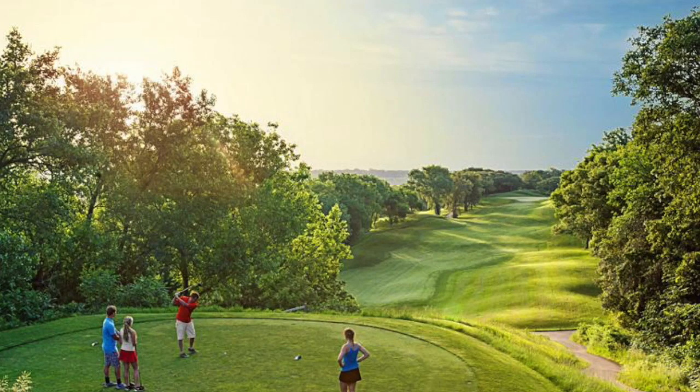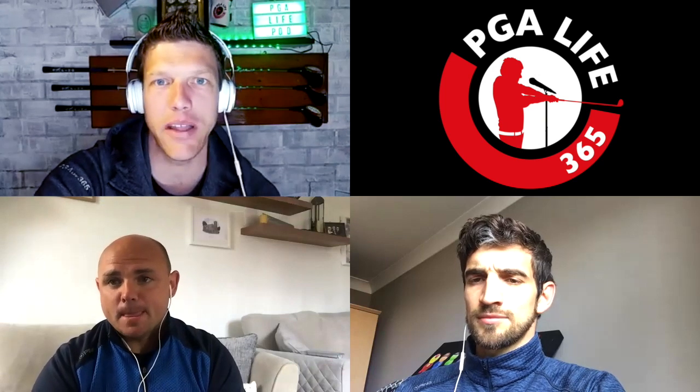People often develop a certain type of game that matches the conditions they grew up with. Growing up on a parkland course and playing in the States, I play a lot through the air because that's how the golf course is set out. That lush, green, built-up, very American style is really parkland. Simon and Ryan, you're members at Bury — that's very much parkland. It all depends on the topography too.